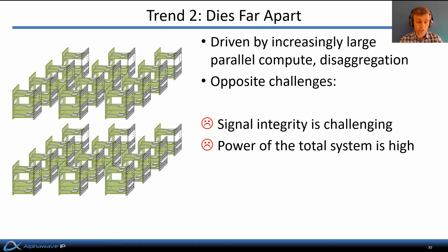The second key trend actually goes in the exact opposite direction: it's where the dies that need to communicate with each other are increasingly far apart. This is being driven by increasingly large parallel compute data centers, cloud compute installations, and also an architectural trend towards disaggregation — that is, separating the functions of compute, memory, and storage into separate equipment racks in order to make more efficient use of each piece of hardware. These trends give rise to the exact opposite challenges to co-packaged die-to-die interfaces. Because the dies are far apart, signal integrity becomes very challenging and overall system power is very high because you need all that equalization to combat the signal integrity challenges.